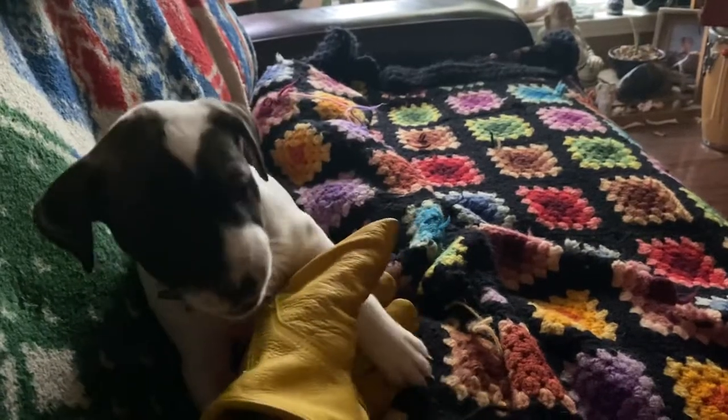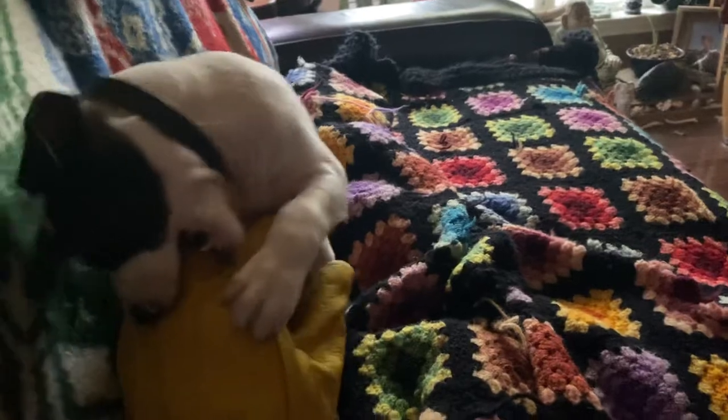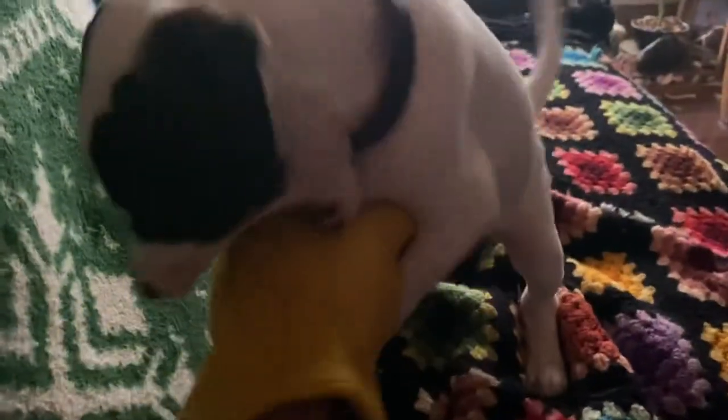She's potty trained at seven weeks — not necessarily pee trained. She'll pee if you're not paying attention; she'll tinkle. But she's getting better at releasing puddles instead of little sprays, little trickles.